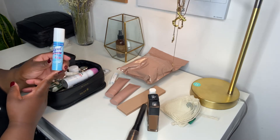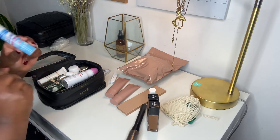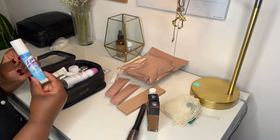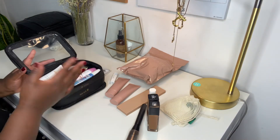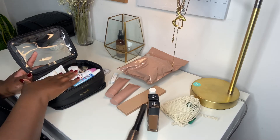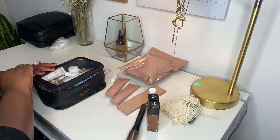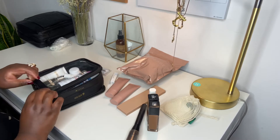You cannot go to a hotel without your Lysol spray so you can spray your sheets — I'll put that in here as well. And whenever they come back in stock, I'll also add my Clorox wipes to this side too.